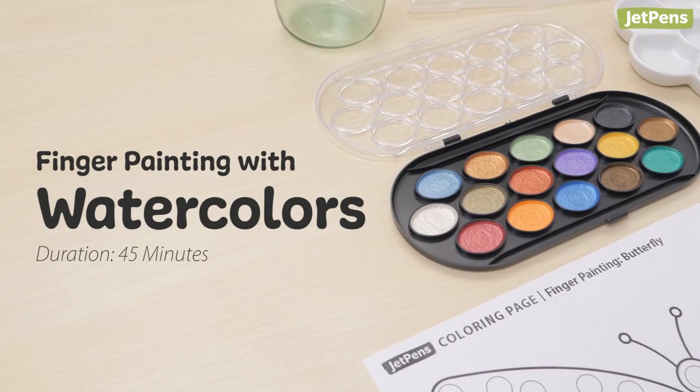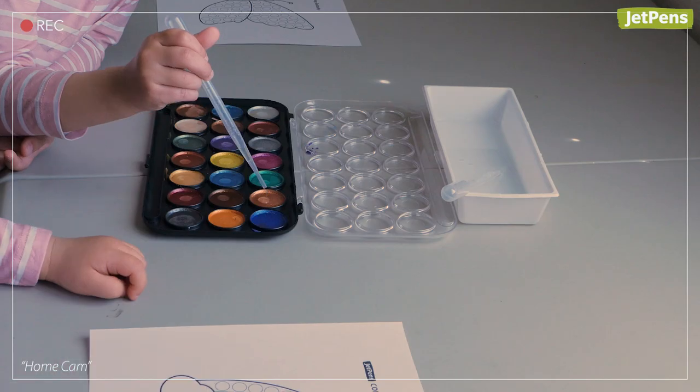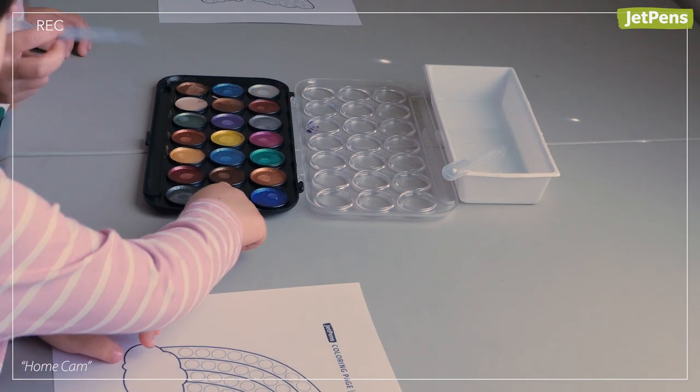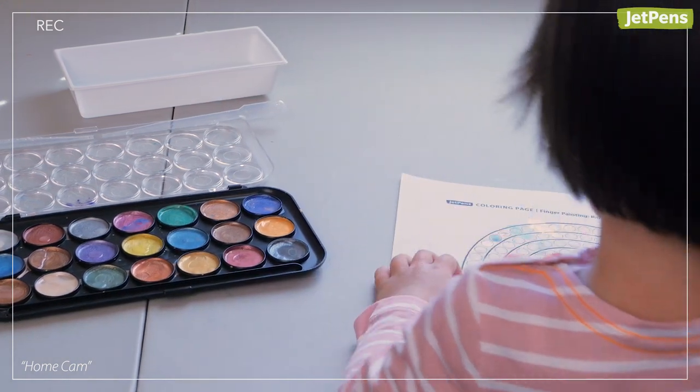Finger painting with watercolors. If your kids are bored of markers and pens, try getting them into finger painting. They'll love using a pipette to wet each pan and the feeling of mixing water with paint. Plus, they'll think it's fun to smear paint and water all over the paper — and probably themselves, too.